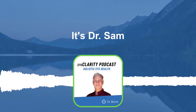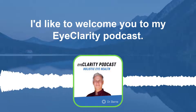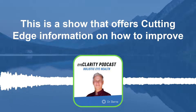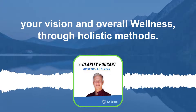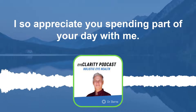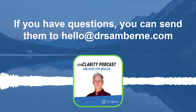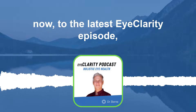Hello, everyone. It's Dr. Sam. I'd like to welcome you to my Eye Clarity Podcast. This is a show that offers cutting-edge information on how to improve your vision and overall wellness through holistic methods. I so appreciate you spending part of your day with me. If you have questions, you can send them to hello@drsambyrne.com. Now to the latest Eye Clarity episode.